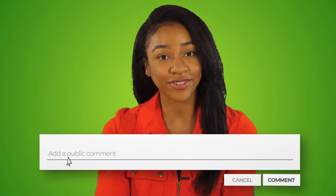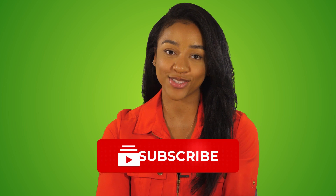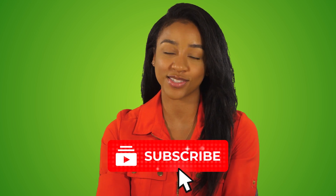There you have it. I hope this video was informative and helpful for you. If it was, please let me know in the comments and subscribe to our channel so you don't miss out on future videos. Feel free to check out some of our other videos and I'll see you in the next one.